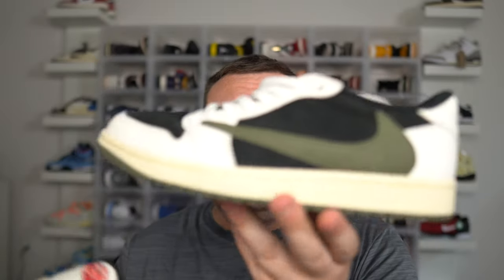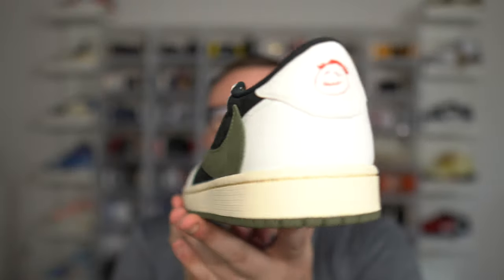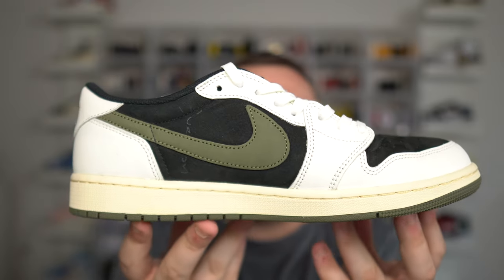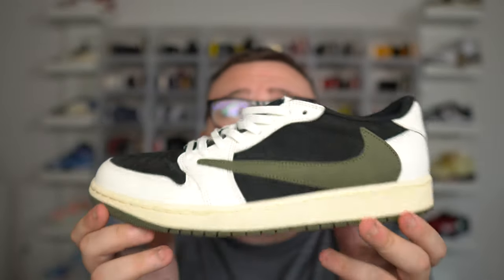All you guys need to do to enter this free sneaker giveaway is hit that like button and let's run this video up to 500 likes. Make sure you guys subscribe, join the Moore family, leave a comment. Let me know your size in the Travis Scott Olive Air Jordan 1s and then DM me proof on Instagram — dannymore2369 — that you guys subscribed to my YouTube channel. Good luck on this free sneaker giveaway. This giveaway ends at the end of this month, and the giveaway winner will be in an upcoming YouTube video next week.